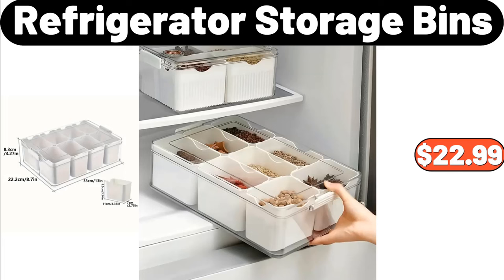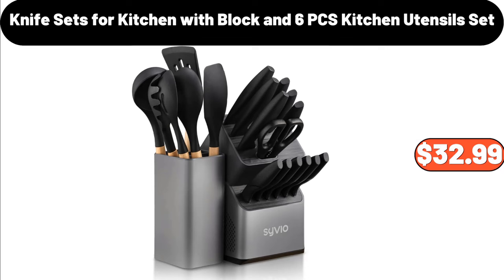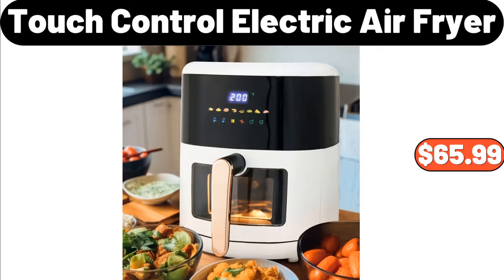Refrigerator Storage Bins, $22.99. Knife Sets for Kitchen with Block and 6 PCS Kitchen Utensils Set, $32.99. Touch Control Electric Air Fryer, $65.99.